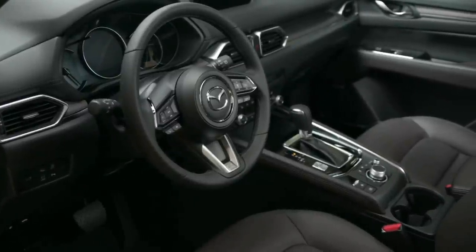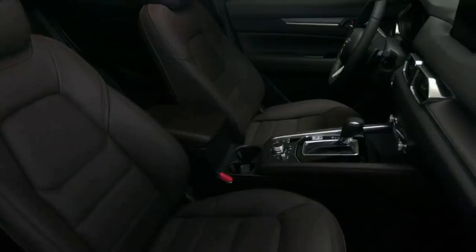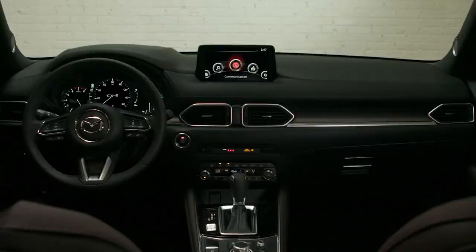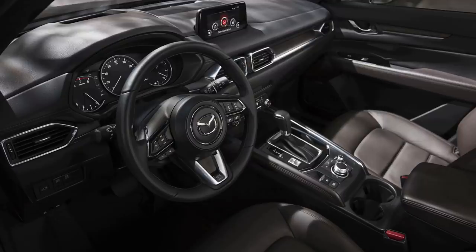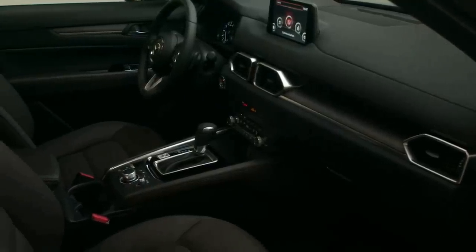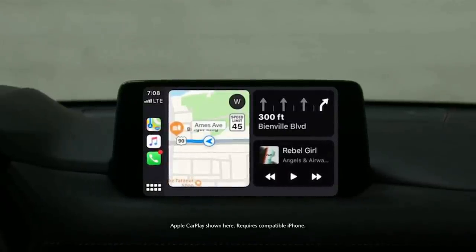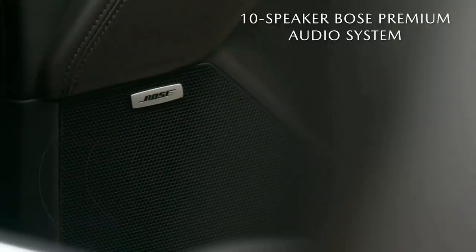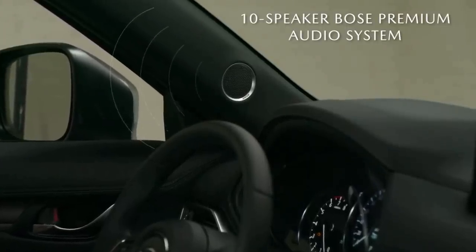Inside, this Mazda provides one of the best interiors in the segment. It looks great with comfortable seats and a long list of standard features, including plenty of driver assistance technology. The well-crafted steering wheel is directly in front of the driver, and all front seat armrests are at the same height for optimal comfort. The CX-5 is spacious up front with enough headroom, and every CX-5 sports an attractive 7.0-inch touchscreen.